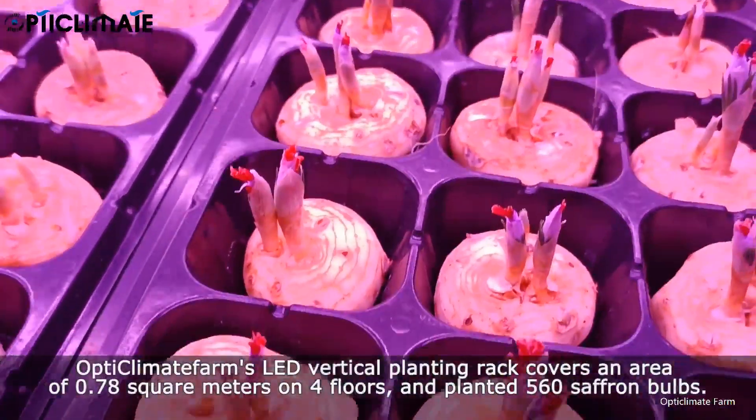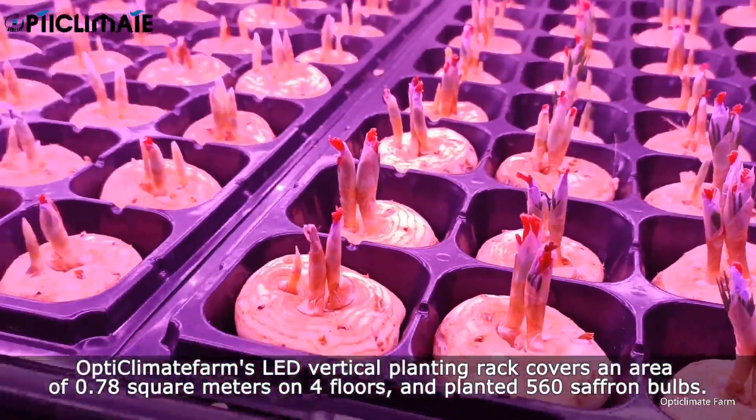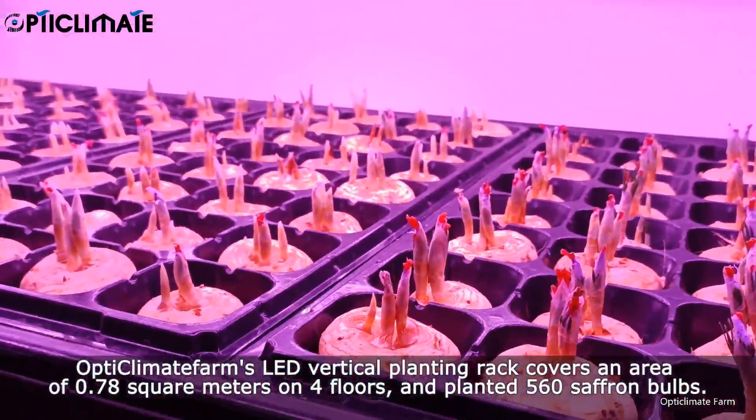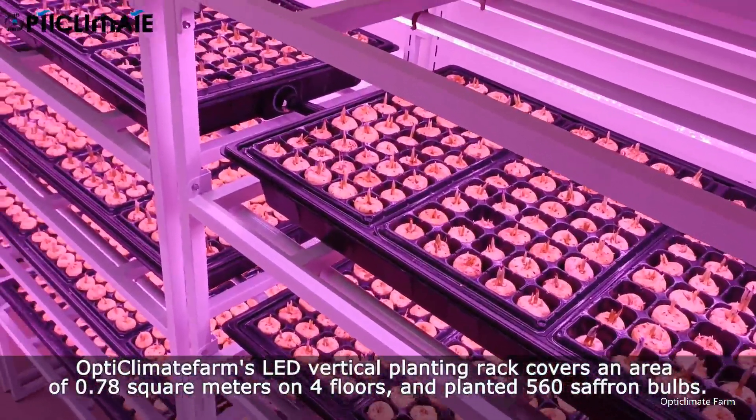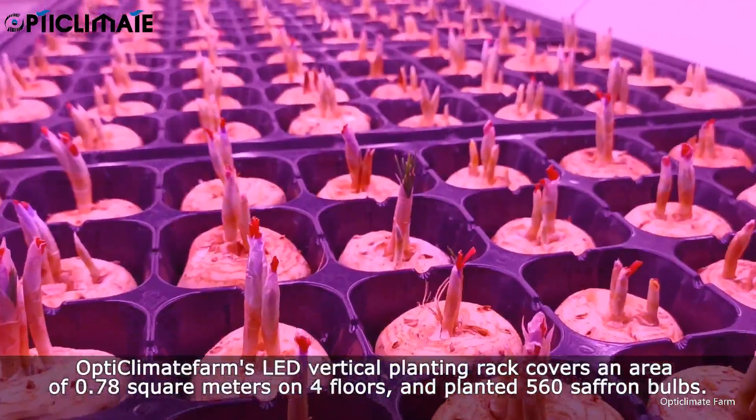Opti Climate Farms' LED Vertical Planting Rack covers an area of 0.78 square meters on 4 floors, and is planted with 560 saffron bulbs.